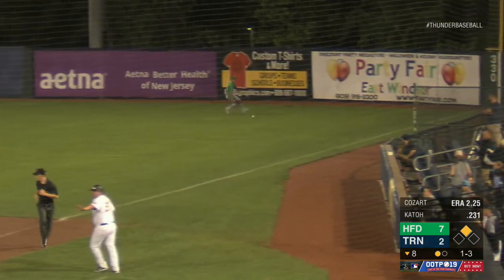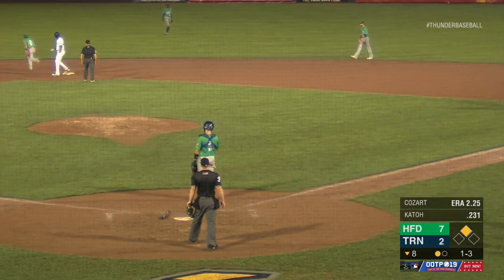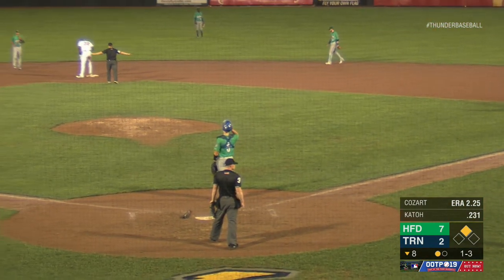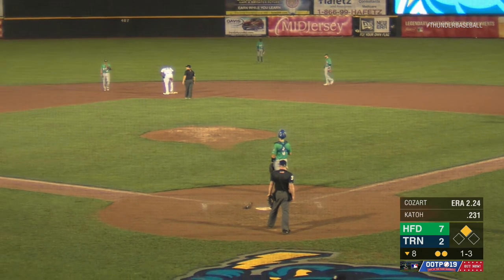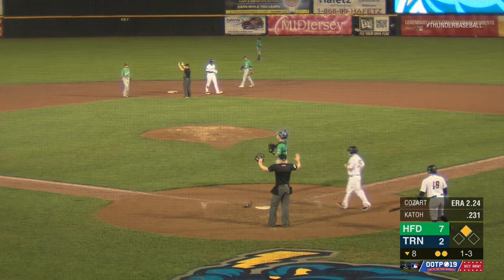The 0-1 fastball lined softly into right field for a hit. Ambergy gets the wave around third, he will score easily. Jackson digging for two. Hilliard the throw into second, the relay throw is not in time. Jalen Jackson with an RBI double. It's a three-hit night and a three-RBI night for Jalen Jackson, and the Thunder trim the deficit to four.